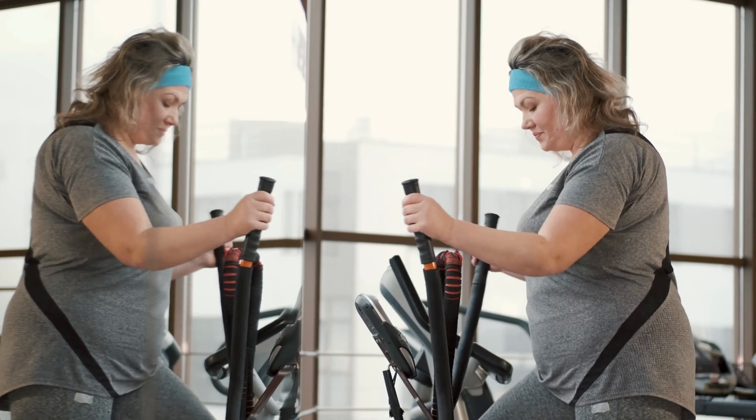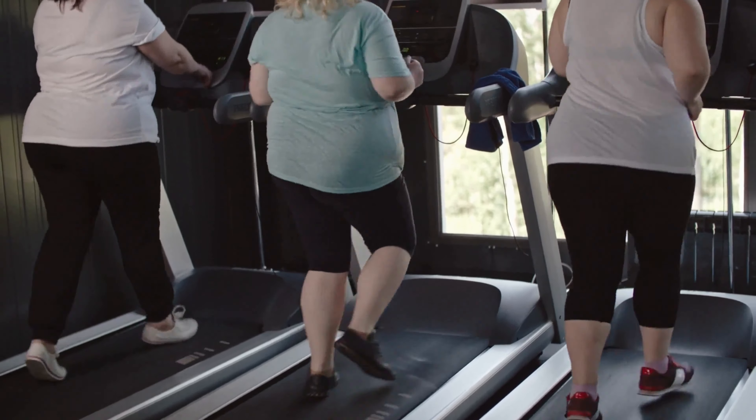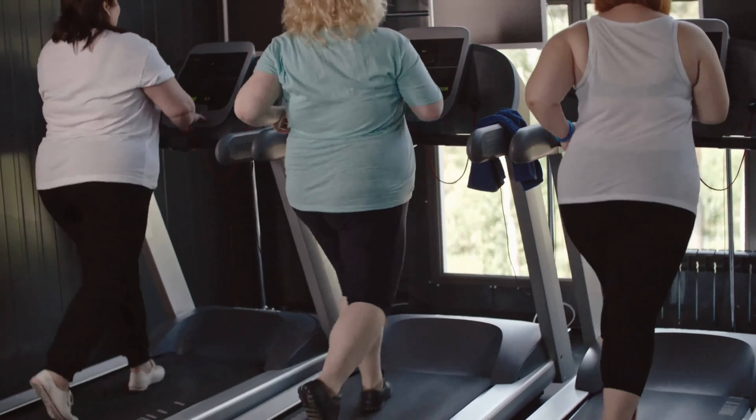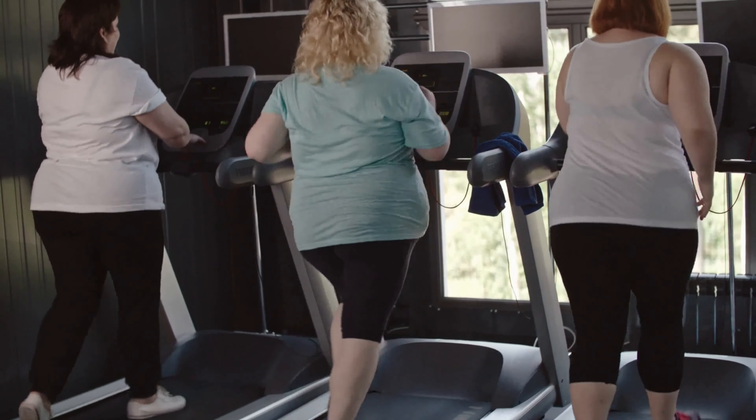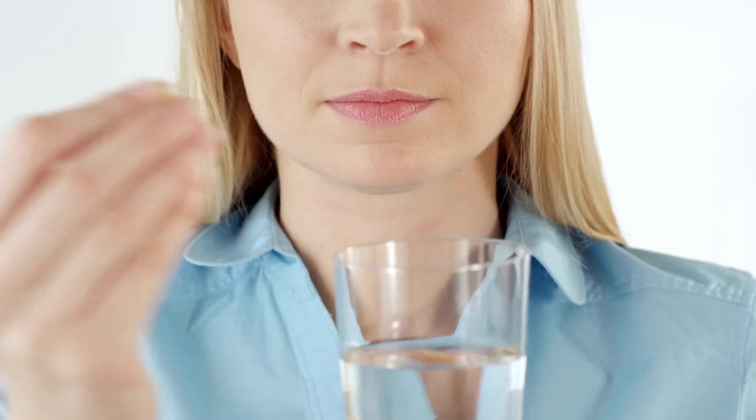Prototox gives you an energy boost to help you stay motivated and focused on your weight loss goals throughout the day. You can trust this product — there are many people having great results with Prototox, and you can have results as well.